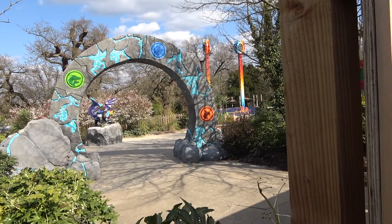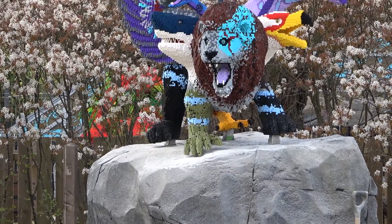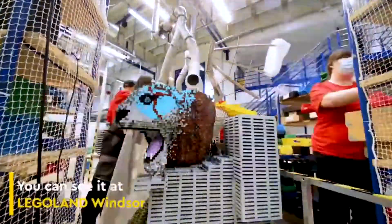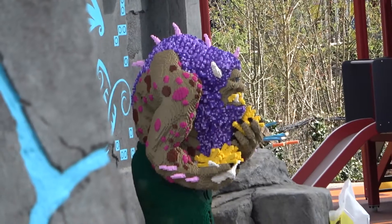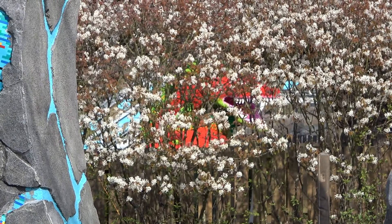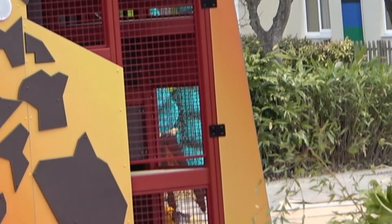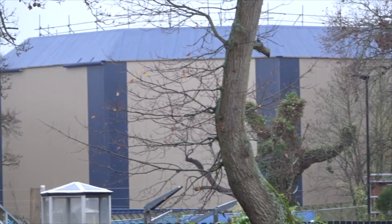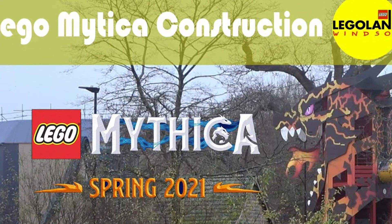There is still one more part of the theming I want to show you, and that is the models. The first one we can clearly see underneath the arch, and I remember when we watched the teaser video for this being made — now it is here, and I think it is in a great location to welcome guests into the new mythical land. Also there is the troll in front of the restaurant, the sea surfing model we can just about see through the trees, as well as one that I think is behind the play area. There is all the new construction done, but there are obviously others like the flying theatre and dragon — check out our other update videos for those.